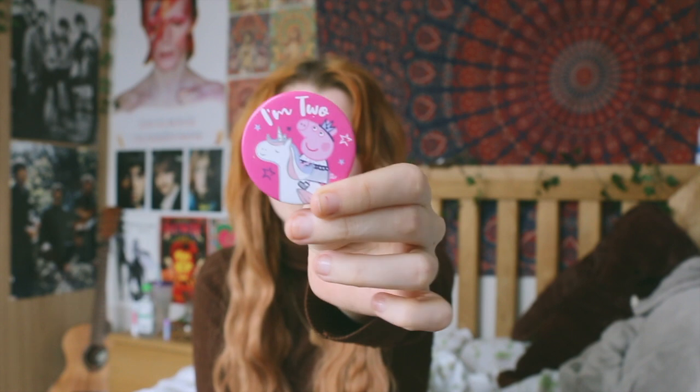The final thing in here is this little badge — it's got Peppa Pig on it and it says 'I'm two.' Millie bought it me for my 22nd birthday — she got me a card that said 'I'm two' and I just kept the badge in my bag because I thought it was really cute.